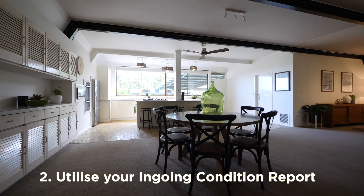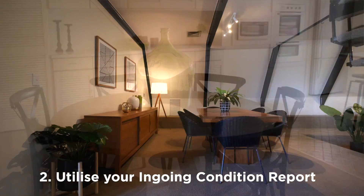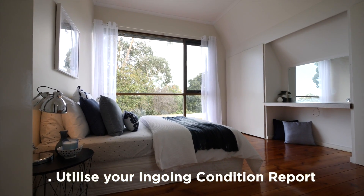When you do decide to vacate, you're best to utilise your ingoing condition report to ensure that you present the property back in the same condition as originally given to you, given fair wear and tear.